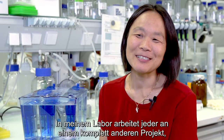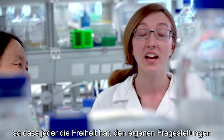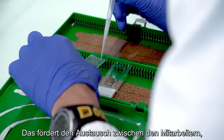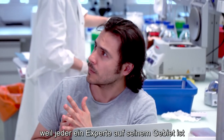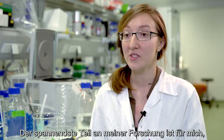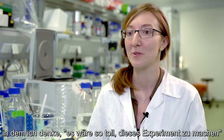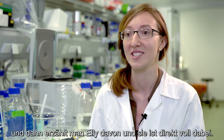In my lab, each person works on quite a different project so that they feel free to explore their own area within regeneration. This promotes interaction between people, because then people are experts at different things and are very happy to share knowledge with each other. The most exciting thing for me is when you do research and you find that exact moment when you're thinking, 'Oh, this experiment would be so awesome to do,' and then you go to Elly and she's all for it.